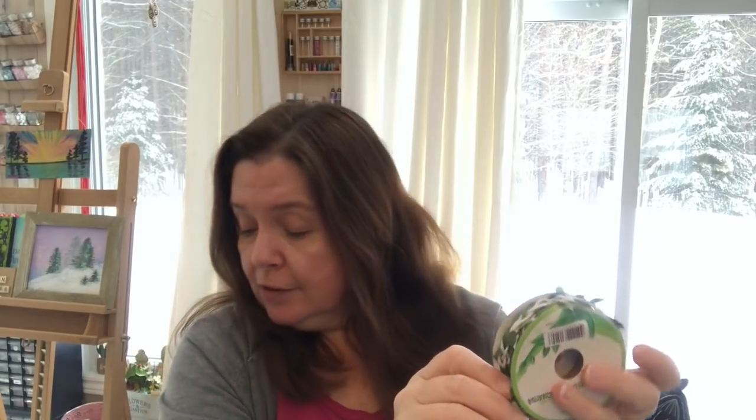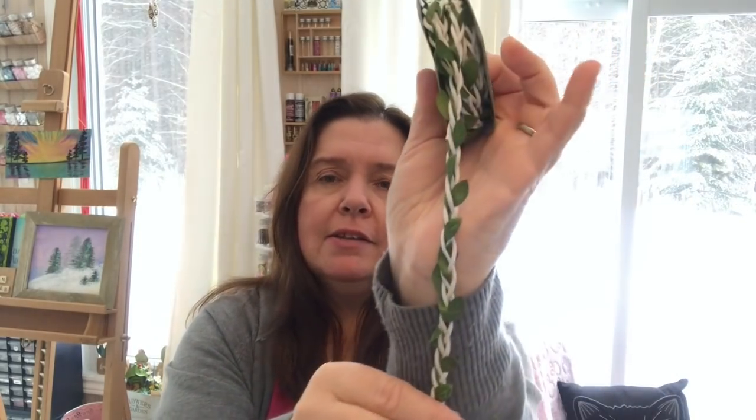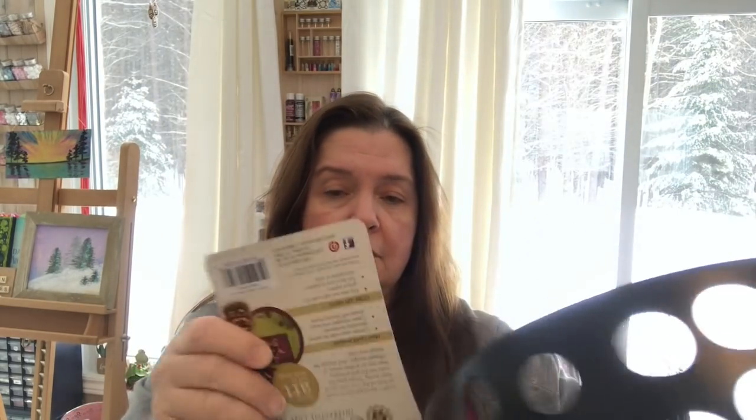Another thing I purchased — I've bought it before — is this vine trim. It still had the plastic on it, which is why I bought it. I really like this decorative vine trim and I've used it in different projects already, so I just wanted to have more. You get six and a half feet — two meters — for a dollar fifty.